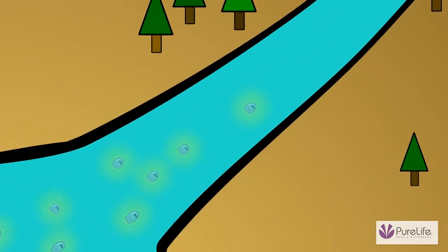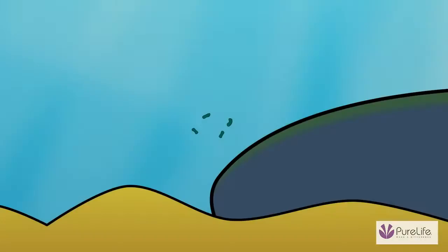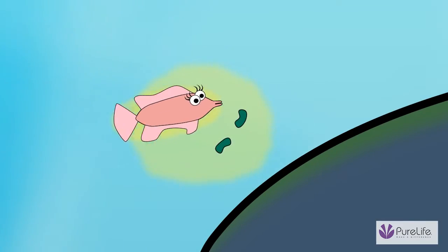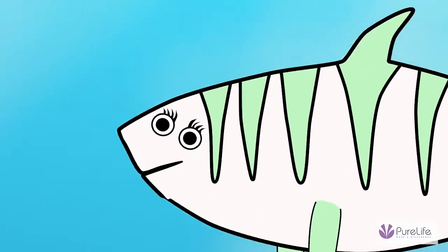Mercury-laden water also runs off into lakes, streams, and oceans. Once there, bacteria convert it into methylmercury, which is linked to many health problems in humans.